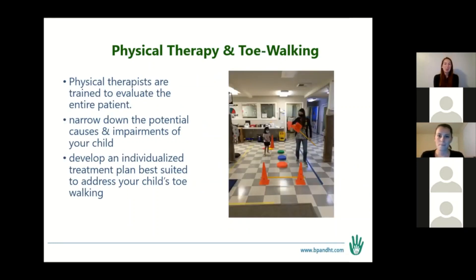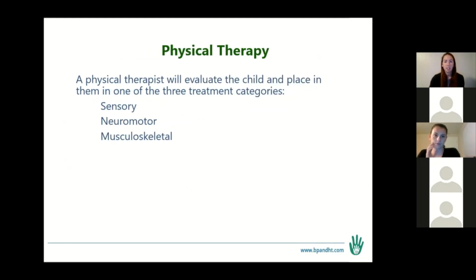Physical therapy and toe walking — PTs are trained to evaluate the entire patient. We are trained to narrow down the potential causes and impairments of your child to develop the individualized treatment plan best suited to address your child's toe walking. We like to evaluate the child and place them in three treatment categories of either sensory, neuromotor, or musculoskeletal. That is a research-proven technique, and within those three categories we have a set of treatment options that the therapist can deduce further based on what was evaluated and noted with that child's impairments.